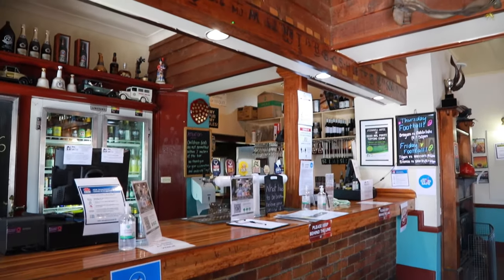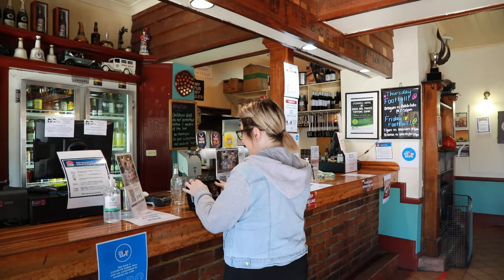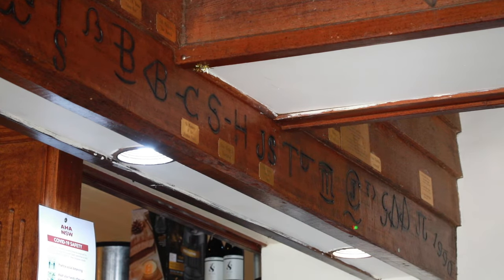One thing that I did find particularly interesting was all of the cattle markings on the bar. Can you tell me a little bit about that, and is yours up there? Yes, it is. At the time there was a child in Bathurst who had a rare disease and couldn't get any treatment in Australia, so people were raising money to send the child to London. Part of the fundraising was that you paid to have your brand up there on that beam, and all the money went towards that child going to London for treatment.